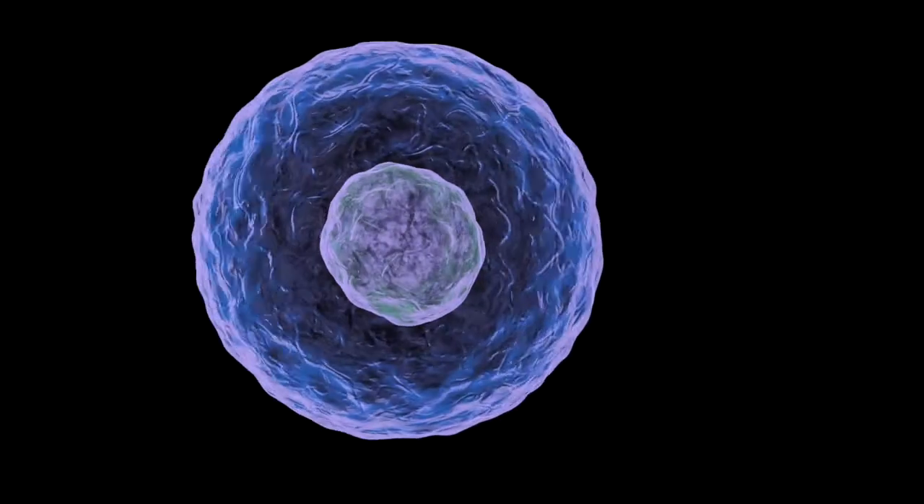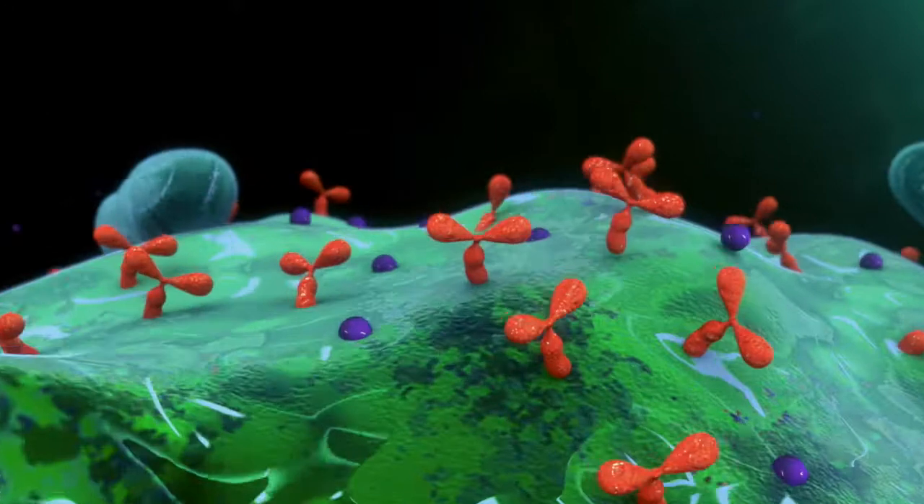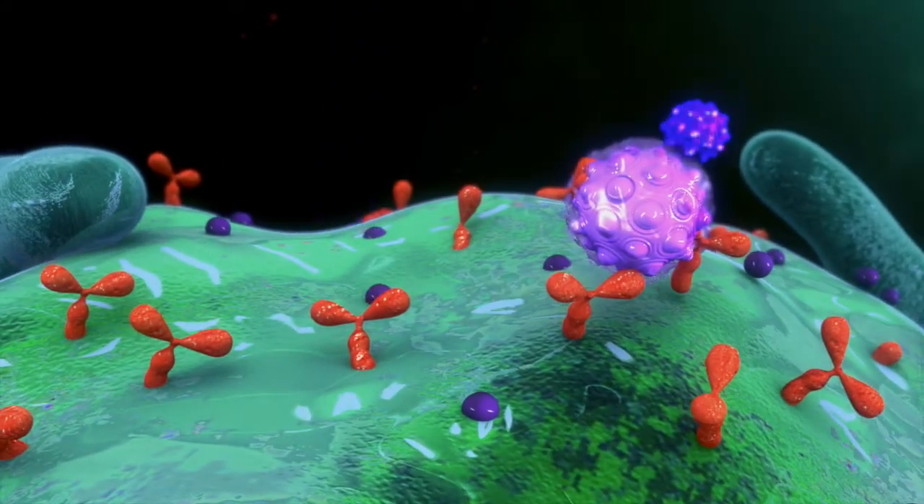What we've invented is a technology we call micromapping, and the idea behind it is either within a cell or on the surface of a cell, it would be really valuable to be able to understand what is in the neighborhood of any given biological target.